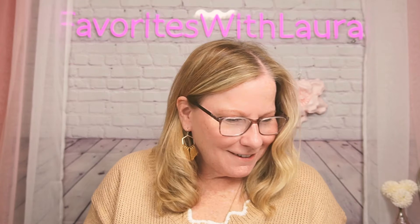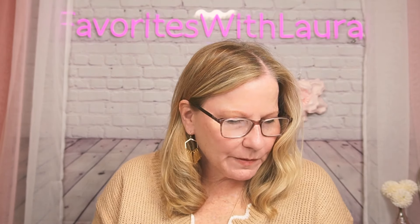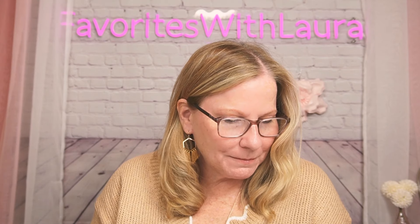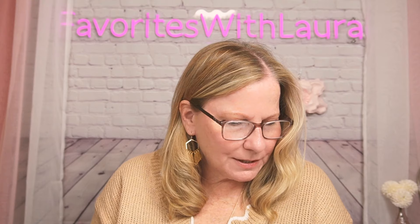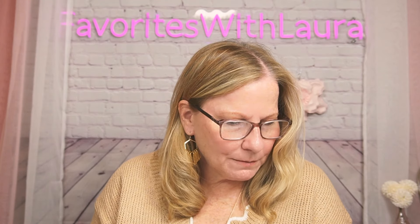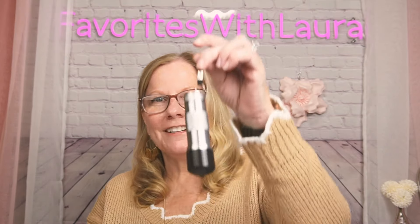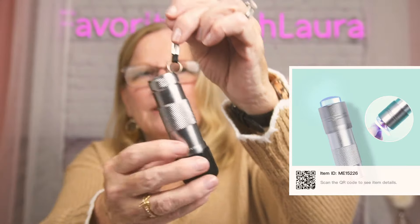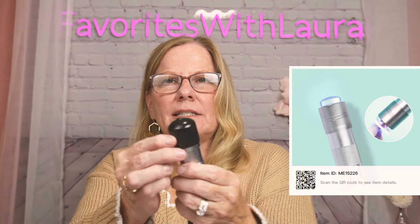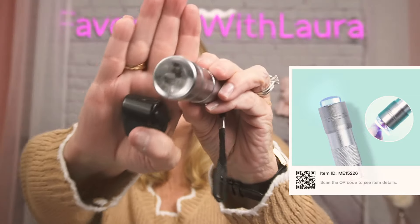This is a nail art jelly stamper with UV light — a french tip nail stamper you can use for all kinds of nail art, not just french tips. It's a stamping manicure tool for $3.98. It has a cover on the jelly side — you pull that off and you can see it's a clear jelly.